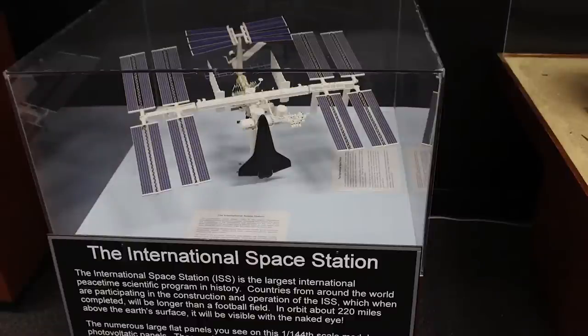The International Space Station is the largest international peacetime scientific program in history.